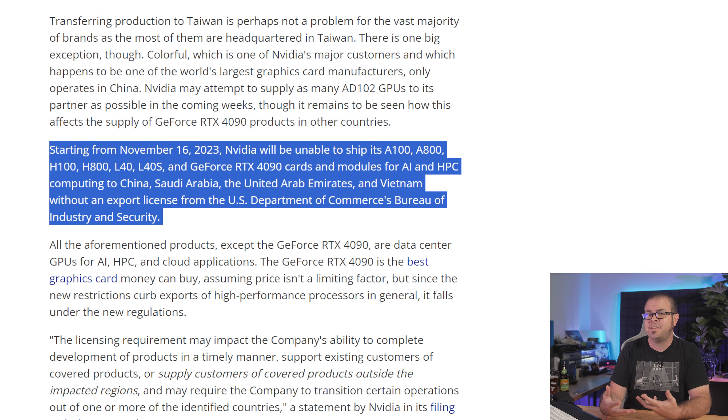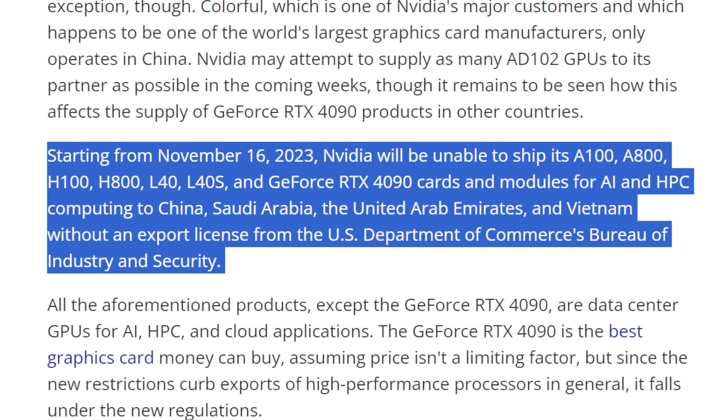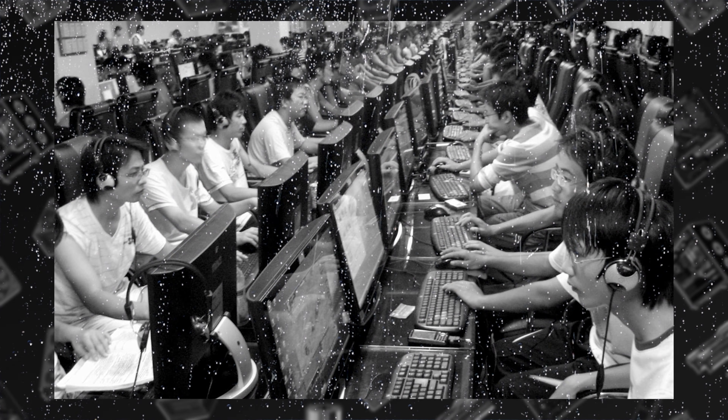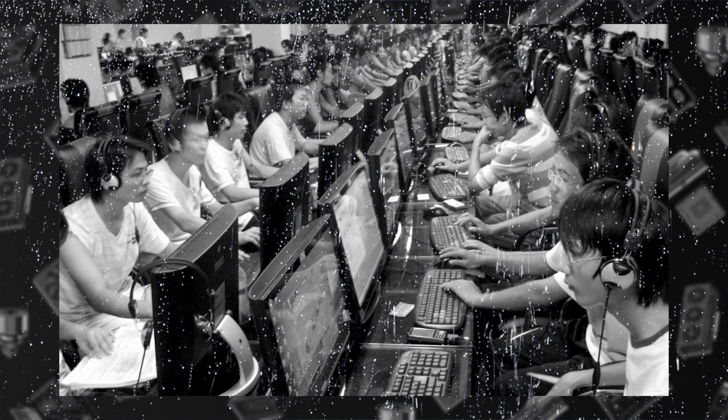NVIDIA had already worked around federal restrictions imposed last year, which specifically targeted chip-to-chip transfer rates, by introducing their H800 and A800 AI processors with nerfed interconnects to slip in under the limits. But Tuesday's updates, which go into effect November 16th, now restrict shipments of NVIDIA's A100, A800, H100, H800, L40, and L40S chips, and yes, the RTX 4090. This would also affect chips from competitors like Intel and AMD, but they're not quite as up to speed as NVIDIA in this space. It must be really hard to be a PC gamer in China — abiding by the social credit system, dealing with censorship and draconian restrictions on playtime for younger gamers, and now foreign governments are banning the best gaming GPUs from the country. They just can't catch a break.